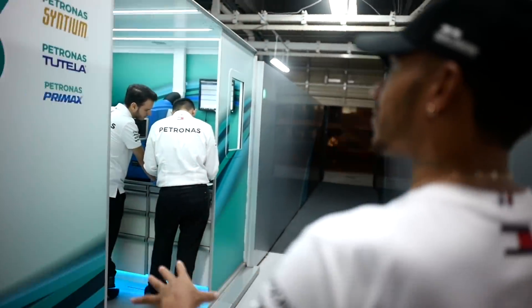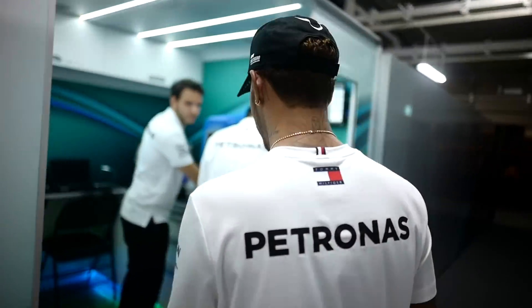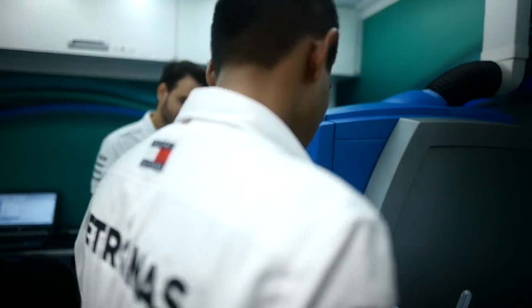There are several different departments here we have in the garage. For example, here we have the Petronas Lab, where the guys are working on perfecting the formula.